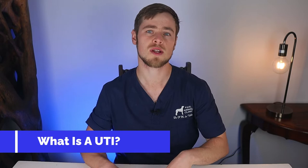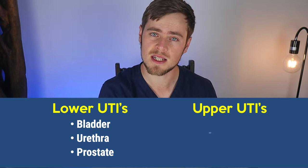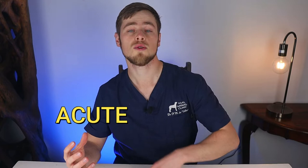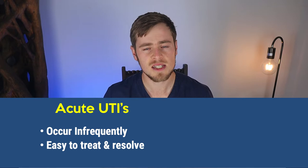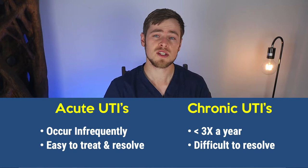Urinary tract infections, aka UTIs, in dogs are usually caused by bacteria in the urine. Lower UTIs affecting the bladder, urethra, and prostate are more common than upper UTIs, which affect the kidneys and the ureters. UTIs in dogs are considered to be either acute or chronic. Acute UTIs usually occur infrequently and are rather easy to treat and resolve, whilst chronic UTIs, which occur more than three times a year, are much more difficult to resolve, as they often return despite proper treatment.